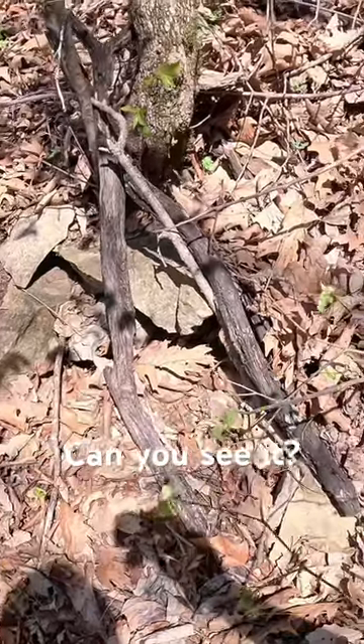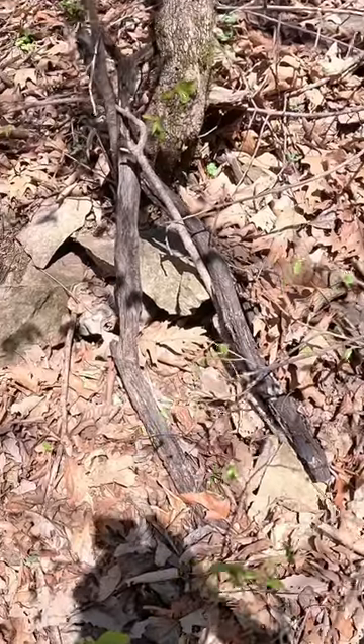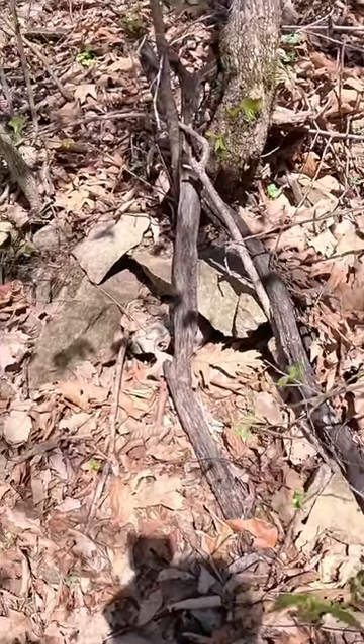There is an adult copperhead somewhere in this frame right here. Are you able to spot it? I'm willing to bet that most of you out there are not able to see where this snake is right now.